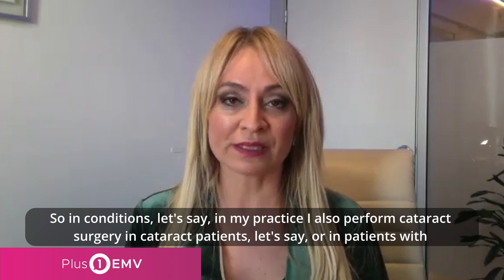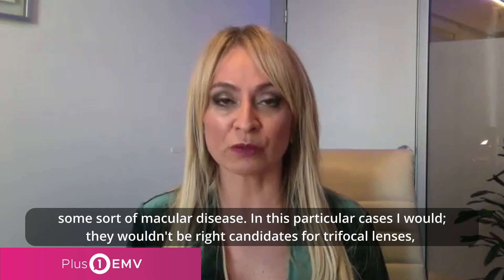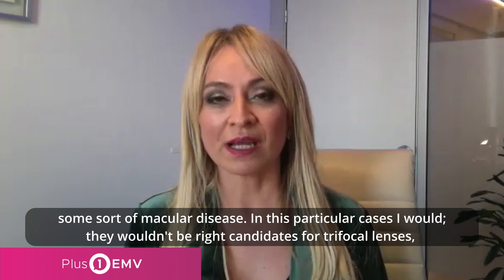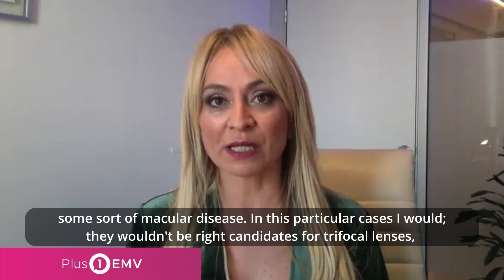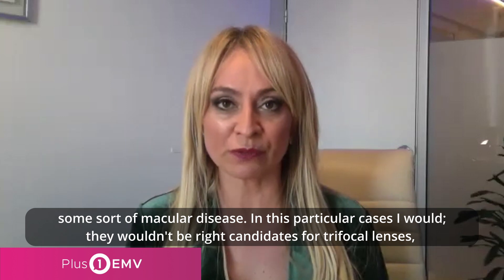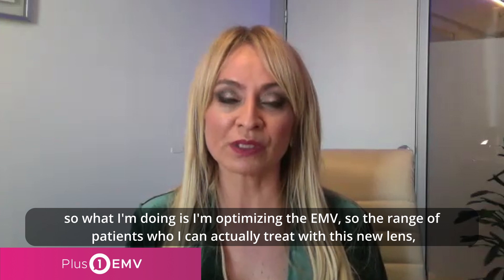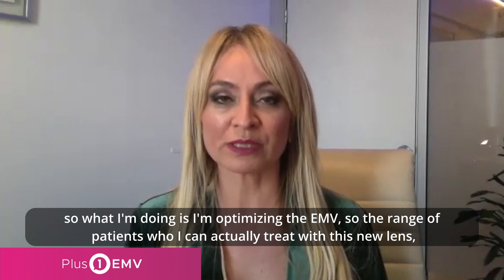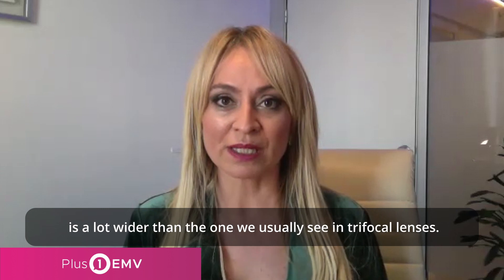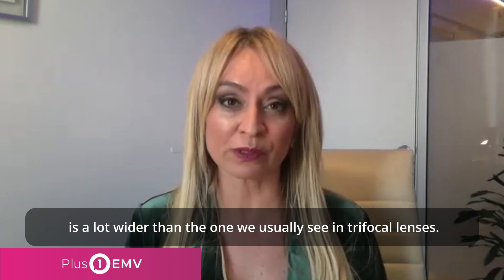In my practice, I also perform cataract surgery in keratoconic patients or in patients with some sort of macular disease. In these particular cases, they wouldn't be good candidates for multifocal lenses. So what I'm doing is optimizing the EMV. The range of patients you can actually treat with this new lens is a lot wider than what you usually see with a standard spherical lens.